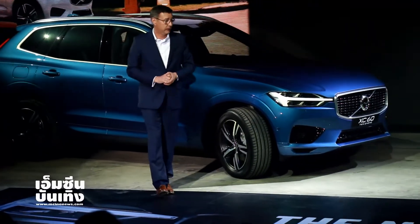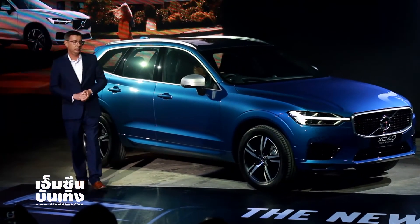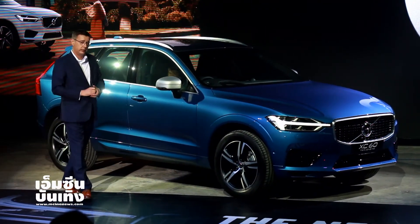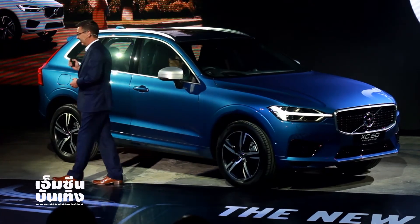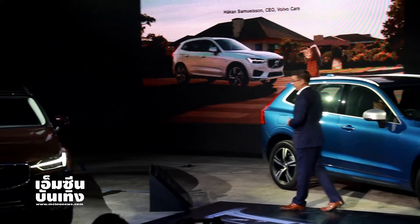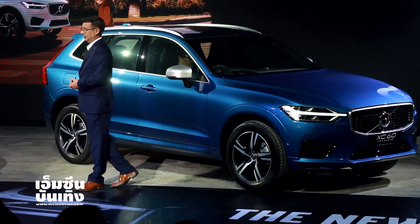First of all, the D4 all-wheel drive — all our new XC60s here in Thailand will be all-wheel drive. The D4 Momentum will start at 3.09 million baht. We will then bring in the T8 Momentum, the plug-in hybrid version. We're going to charge only 3.29 million baht for the T8 plug-in hybrid Momentum — it's 200,000 baht more than the diesel. And finally, if you want the car, you will be paying 3.59 million baht for the fully-loaded T8 R-Design XC60.